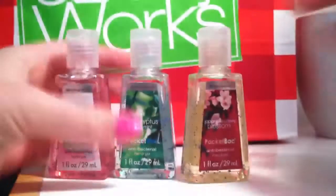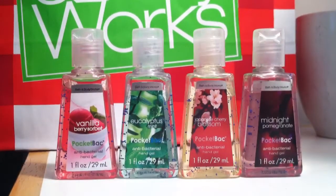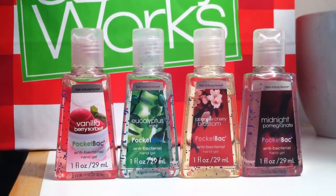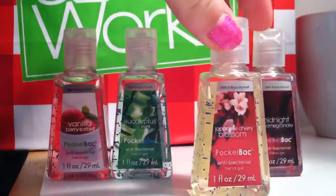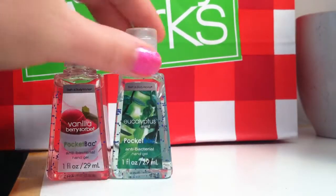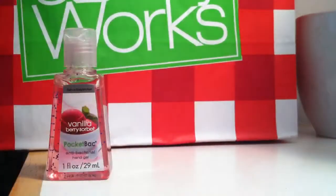Then for my top 10 worst PocketBacs, I have some from Bath and Body Works' normal collection. Vanilla Berry Sorbet — I mean these aren't my most hated ones, they're just my least favorite. I really don't like Japanese Cherry Blossom, it just kind of chokes me. Mini Pomegranate is okay, it's just my least favorite. Eucalyptus Mint is my least favorite because I kind of don't like the smell of mint. And Vanilla Berry Sorbet just kind of smells weird.